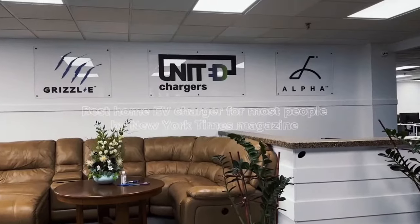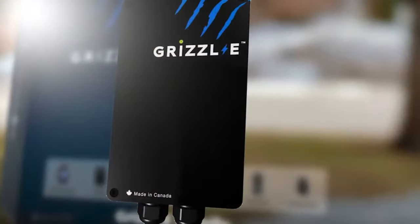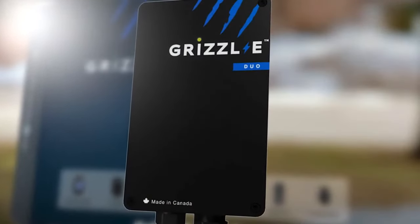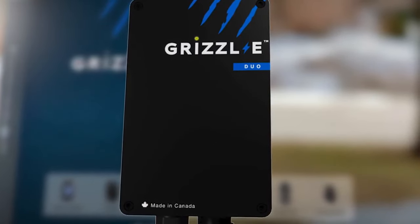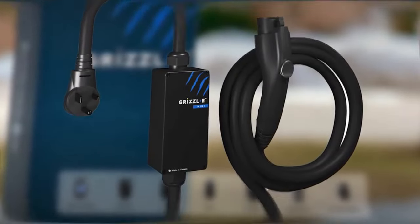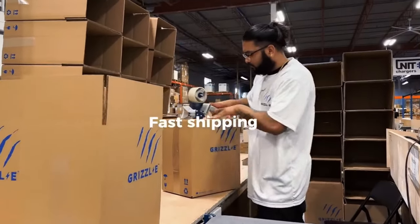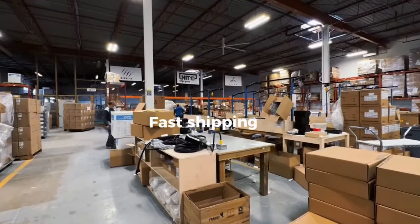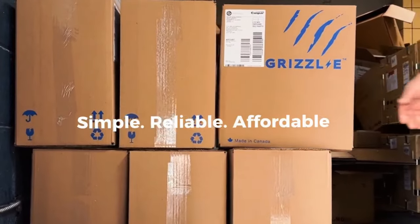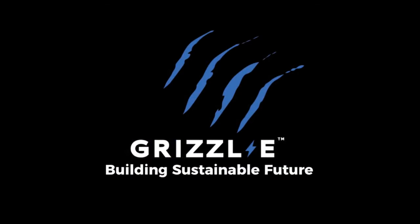The Batteries Included podcast is brought to you by United Chargers, presenting the Grizzly range of EV chargers. There's the Grizzly Classic, a heavy-duty portable EV charging station; the Grizzly Duo, a dual-port unit for two vehicles; the Grizzly Mini with an indoor-outdoor cast-aluminium enclosure; and the Grizzly Smart, a revolutionary smart EV charger. All Grizzly chargers come with a 24-foot cable, adjustable current from 16 to 40 amps — that's 9.6 kilowatts — plus IP67 rating. Built in Canada. Order at unitedchargers.com.